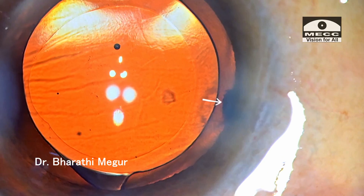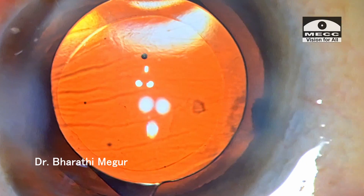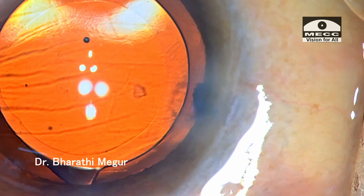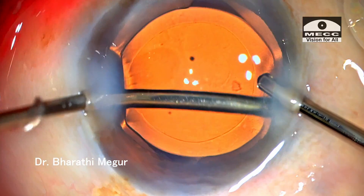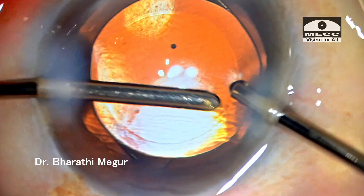There seems to be an irregular margin at the pupillary border just below the side port entry. I'm not sure what it is. The iris also appears elevated — I'm wondering, is there something underneath the iris in this region? I am going in with my bimanual cannula trying to see what it is.